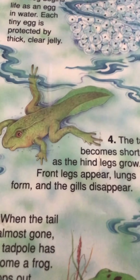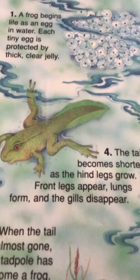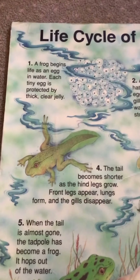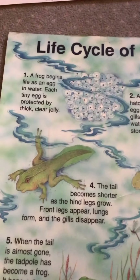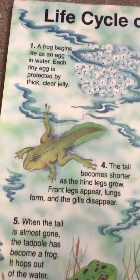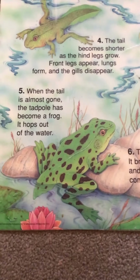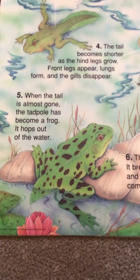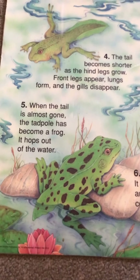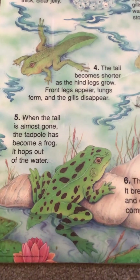And now front legs are forming. Now it's got front legs. And the little gills on the side — those little slits on the side that it had so it could breathe in the water like a fish — they start to disappear, because frogs don't breathe underwater like fish. The tail is almost gone, and the tadpole is becoming a frog and it can hop out of the water. The tail just kind of disappears inside of them, getting smaller and smaller.